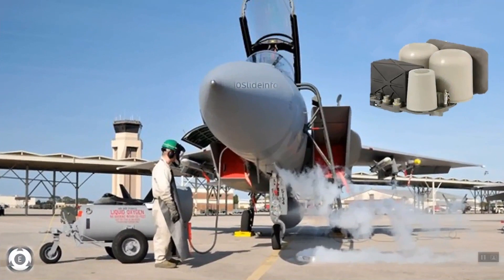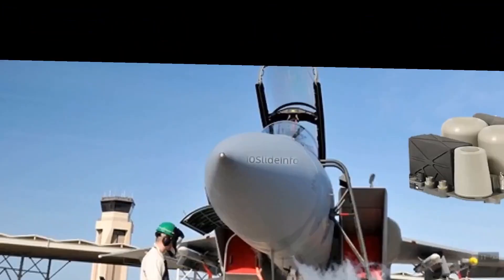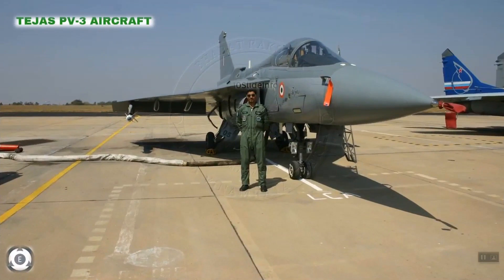The indigenously developed onboard oxygen generating system has cleared the crucial integrated life support system test after it carried out trials in a high-altitude decompression chamber. This system was developed by DEBEL, which is an organ of DRDO. Based on the observations, the performance of this system has been found at par with the conventional oxygen system in use. The flight trials using this onboard oxygen generating system will be carried out on Tejas PV-3 aircraft by the middle of next year.